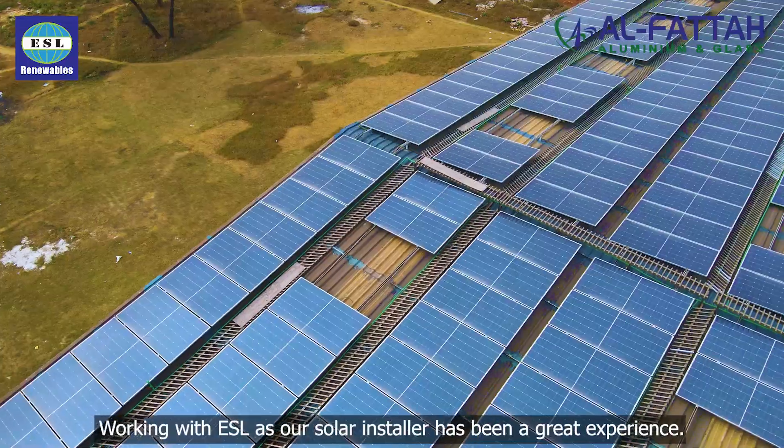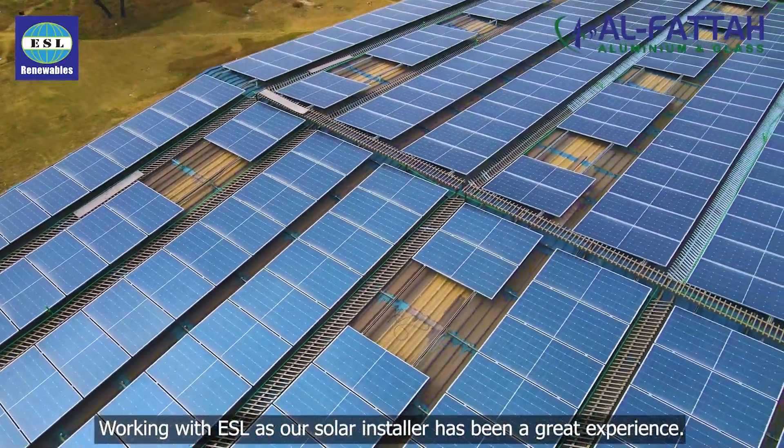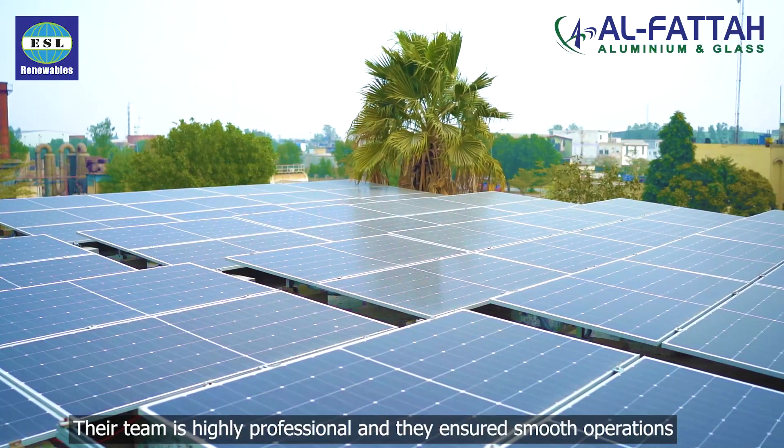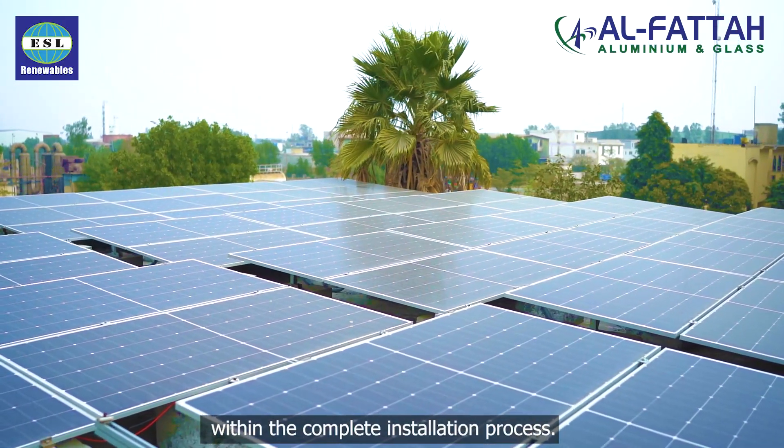As-salamu alaykum, my name is Anas Khan and I am the director at Al Fattah Group of Industries. Working with ESL as our solar installer has been a great experience. Their team is highly professional and they ensured smooth operations throughout the complete installation process.